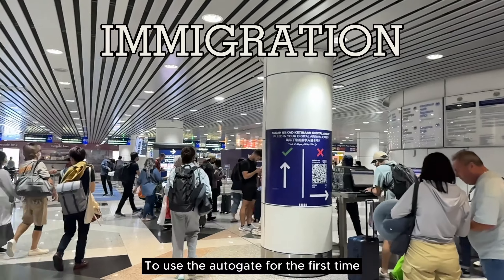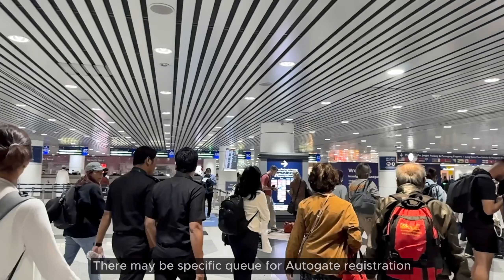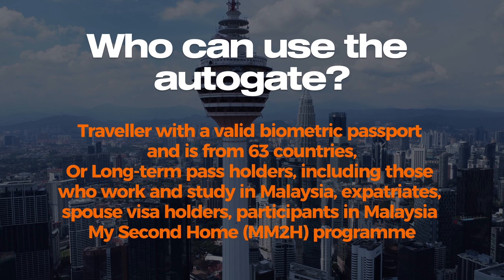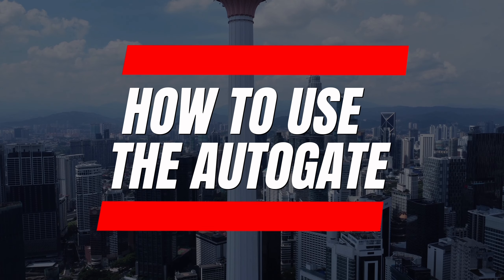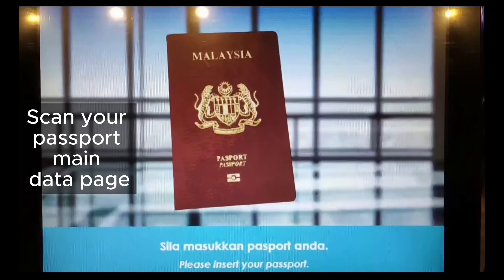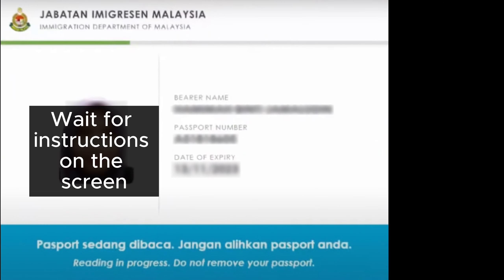To use the AutoGate for the first time, eligible passport holders need to enroll at a manual counter. Proceed to the AutoGate lane, scan your passport main data page, and wait for instructions on the screen before removing your passport.